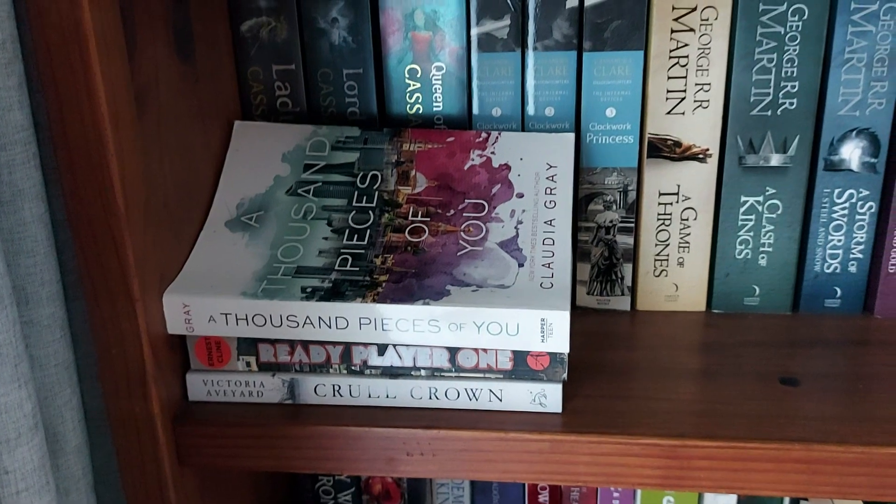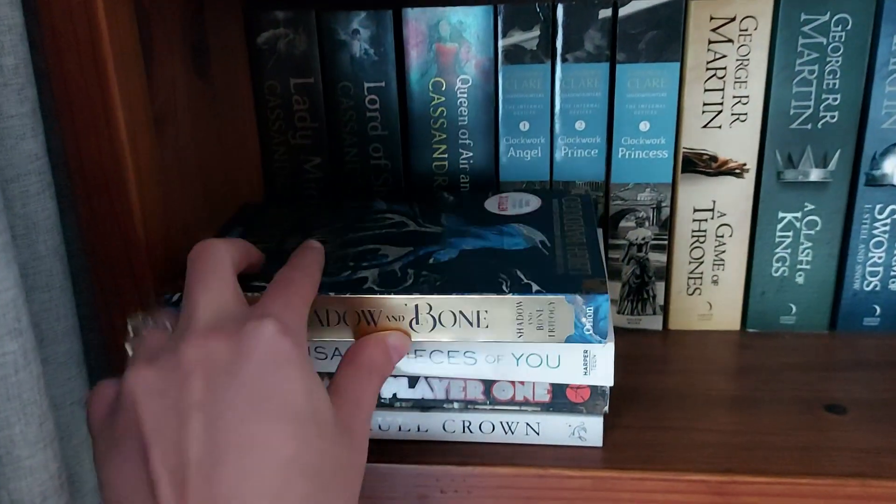My plan is to finish What the River Knows. But before that I'm going to make myself a cup of coffee. Hey everyone, welcome to the end of the reading vlog. I finished What the River Knows last night and I'm still reeling about that ending. I thought it was going to be a standalone book — it's not. That ending had me sitting in a frozen position for like two minutes.